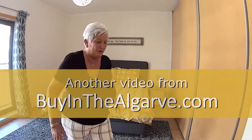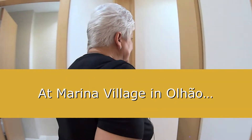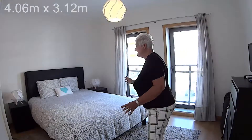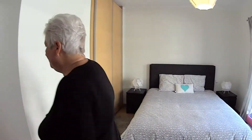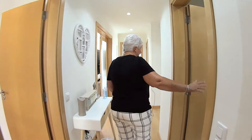Moving from the master bedroom back out into the hall area. The next room we're going to take a look at is the second bedroom. Again, it is a good sized bedroom and it has got the fitted wardrobes and the air conditioning unit. Moving from the second bedroom back out into the hall area, in here you've got a separate shower room.